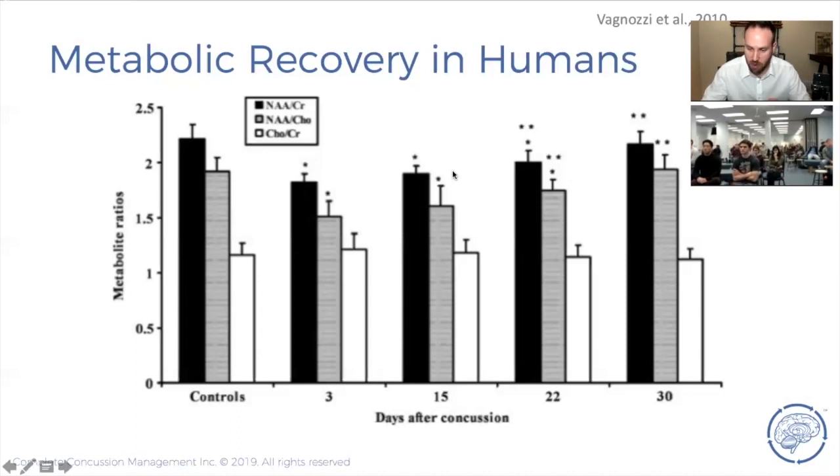Here's the scary part: every single patient in this study was asymptomatic by day fifteen. So symptoms do not reflect recovery of the brain when it comes to concussions. Unfortunately, a lot of our protocols still rely on symptom-based approaches. Many sports clubs just require a doctor's note, and most physicians are simply relying on symptoms to guide their management decisions — and this is where you end up in trouble.